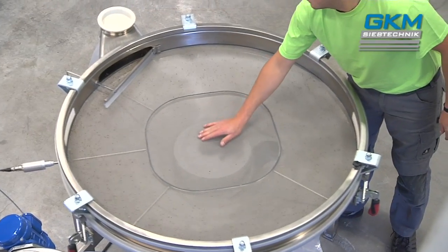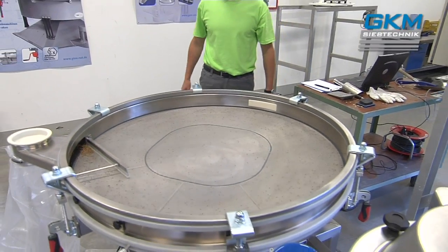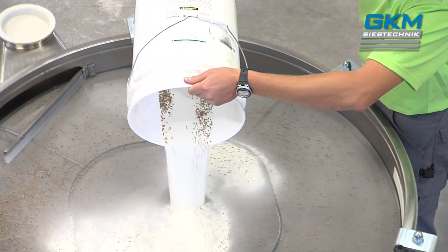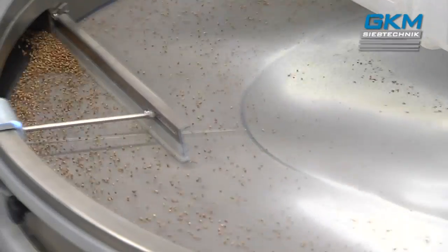Our specialists optimize your production in advance, by testing machines and settings which are ideally suited to your needs. An ultra-variosonic screening system is only one of the many options we test in our plant for your specific application.